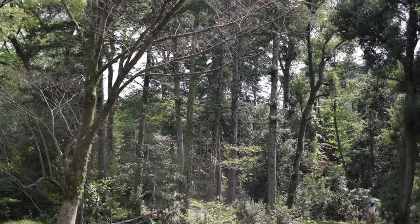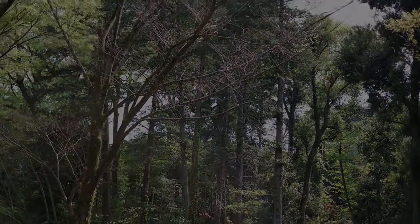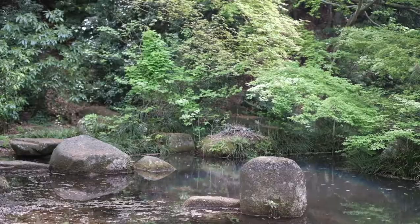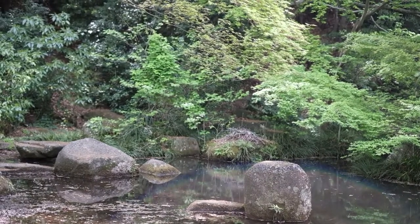Such an oasis for a hustling city like Tokyo, right? And not to mention that this park also has Japanese-style elements like this.